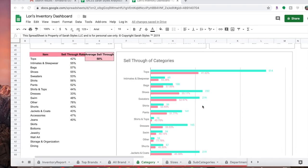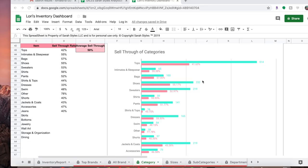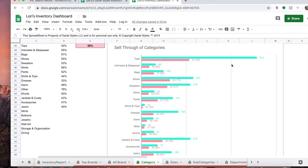My average sell-through rate overall is 50% — I'd like to see that increase. Over here it shows what the sell-through rate is based on category. My bag sell-through rate is 57%, and this other category is 77% — I'm not sure what would fall in that category, but this is just very interesting.